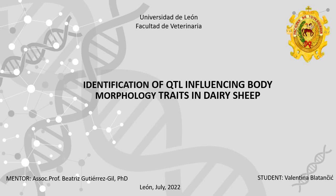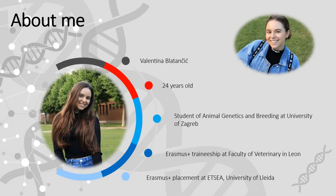Hi everyone, I am Valentina and in this video I am going to be talking about my experience at Megaule Group at the Faculty of Veterinary in León in Spain. First, let me present myself.